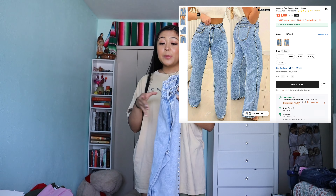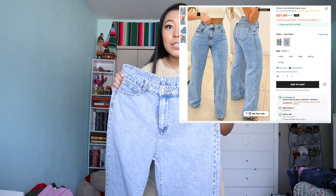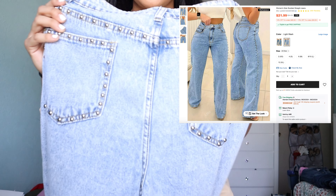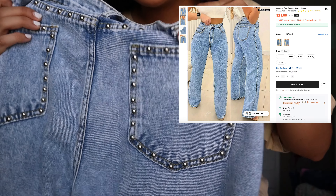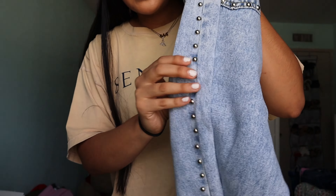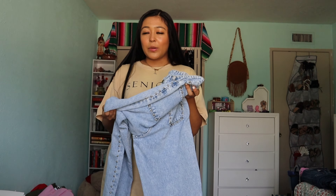Let's get started. I'll start off with these because these are the ones that did not fit, which is so unfortunate because I really like them. They have these little metal detailings along the sides, and it's super cute. I feel like this style of jean can go with anything.